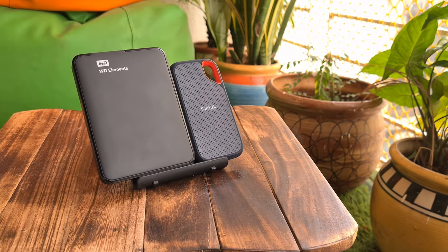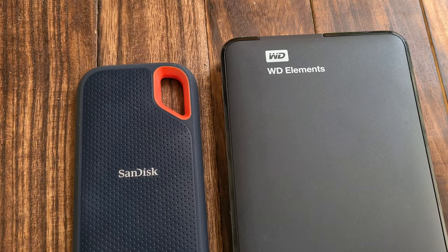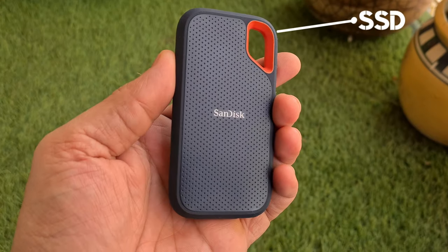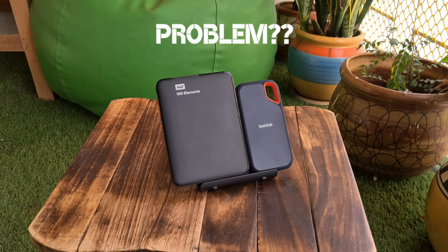Hey guys, welcome back to my channel once again. This video is going to help you if you are looking for an external drive and wondering which one to buy — SSD, which is solid state drive, or HDD, which is hard disk drive. Sounds like a problem? Here comes a solution.